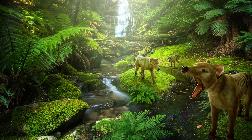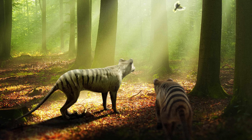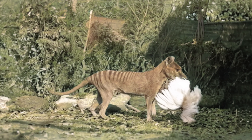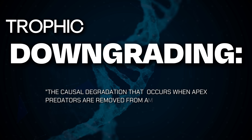Within their environment, these species occupy a niche which, when disturbed, causes catastrophic problems. At the top of its food chain, the thylacine, as a keystone species, played a significant role as a protector of environmental health for the niche it occupied. As the apex predator, it removed the sick and weak and kept balance with competitors, ensuring species diversity. The lack of an apex predator in the Tasmanian environment was soon evident, resulting in severe trophic downgrading. Trophic downgrading is defined as the causal degradation that occurs when apex predators are removed from an ecosystem.